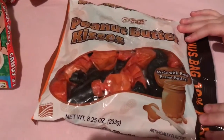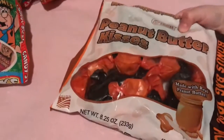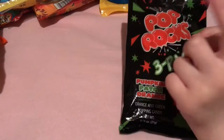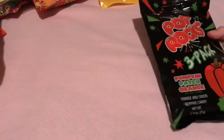Peanut butter kisses made with real peanut butter. Yummy with red lemon. We had these before but not this flavor — they're pumpkin orange flavor. They're Pop-Bots. You put them up near your tongue and they really pop.